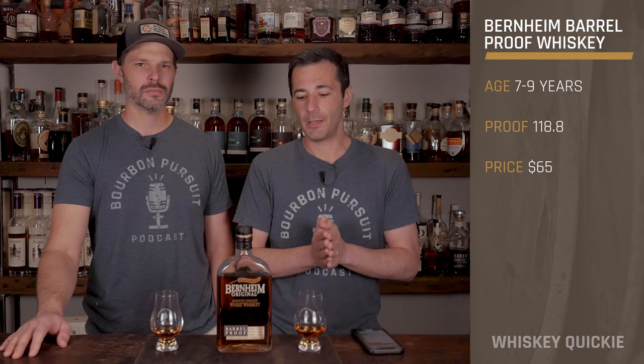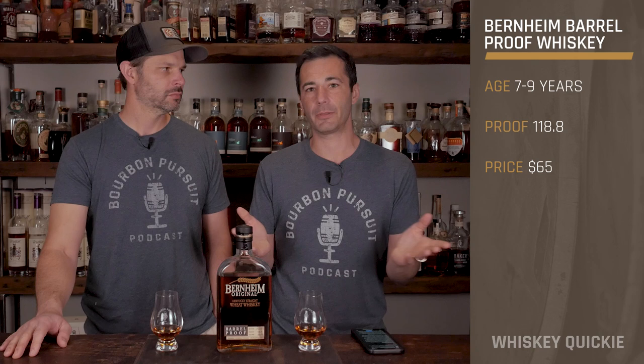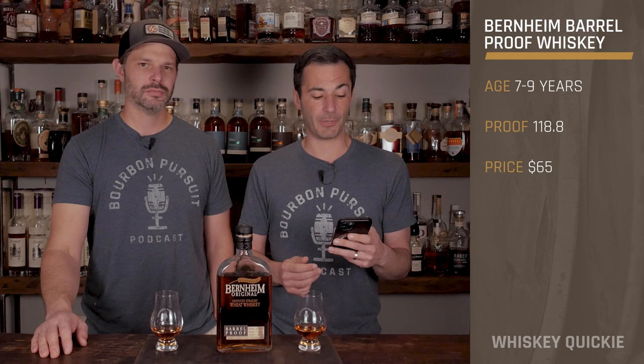Hey everyone, welcome back to another Whiskey Quickie. Today we're looking at an old favorite — at least of mine. I remember used to have pics of this stuff back in the day of Bernheim, but this is their latest and newest expression. Well, where else can you go with it except barrel proof?